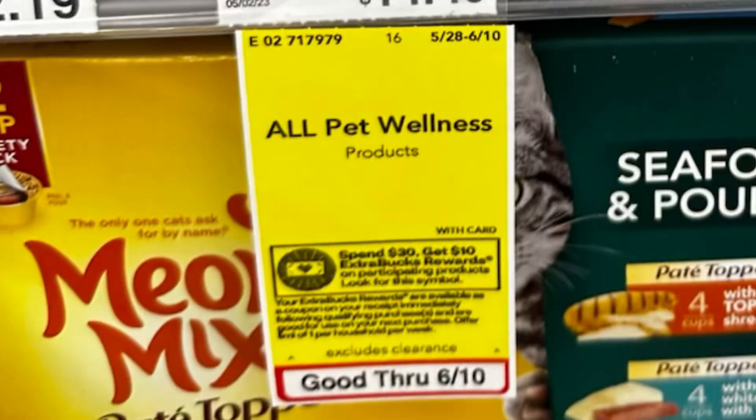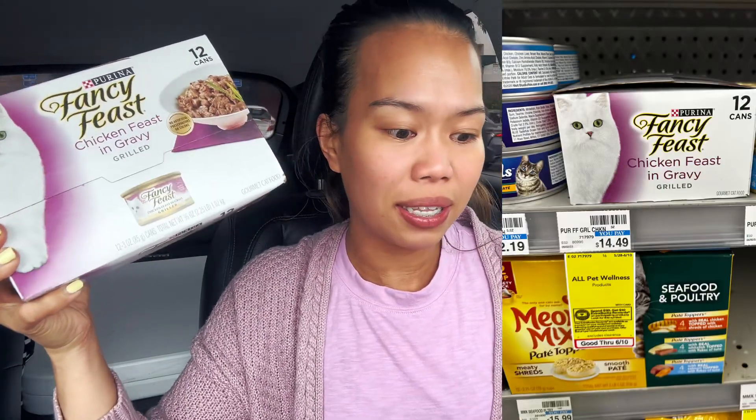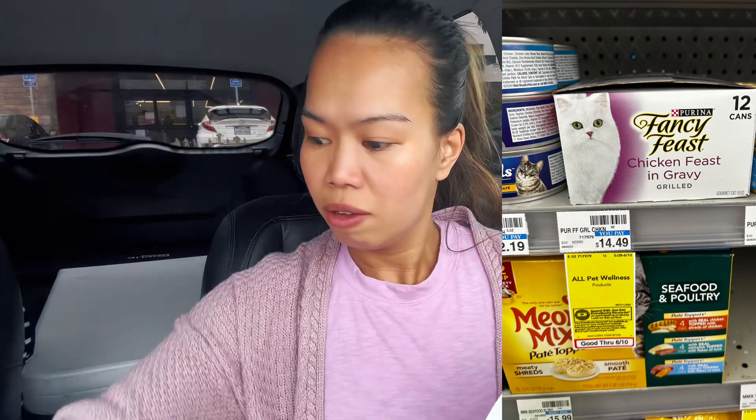If you have pets or dogs, this is the place to be this week because they have all pet items on a spend $30 get $10 deal. This is the same deal as laundry detergents and similar items in the store, so make sure you double-check the tags. I picked up the Fancy Feast — this is $14.49.